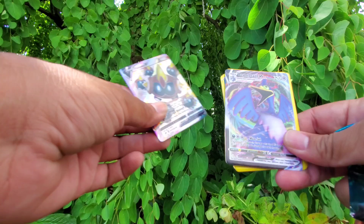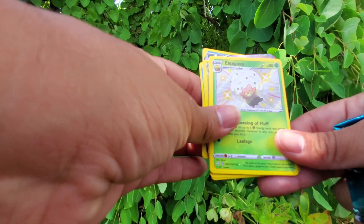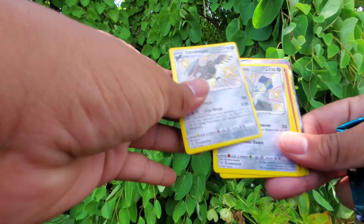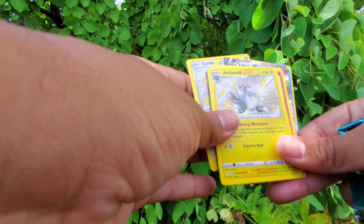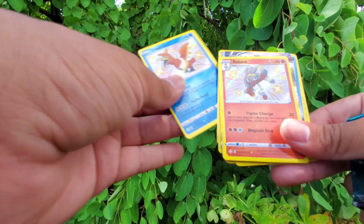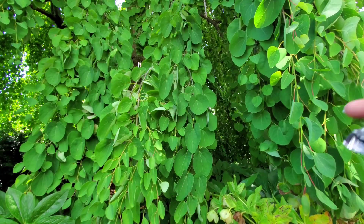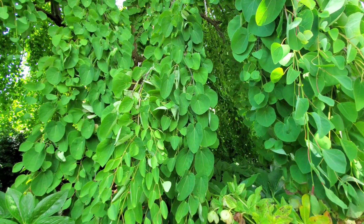Starting off with a Phalanx, a Cramorant V, a Drizzle, Eldegoss — very appropriate — Corviknight, Duraludon, Silicobra, another Cramorant, a Shiny Raboot, and Fraxure. I hope you enjoyed this opening at the Cleveland Botanical Gardens!